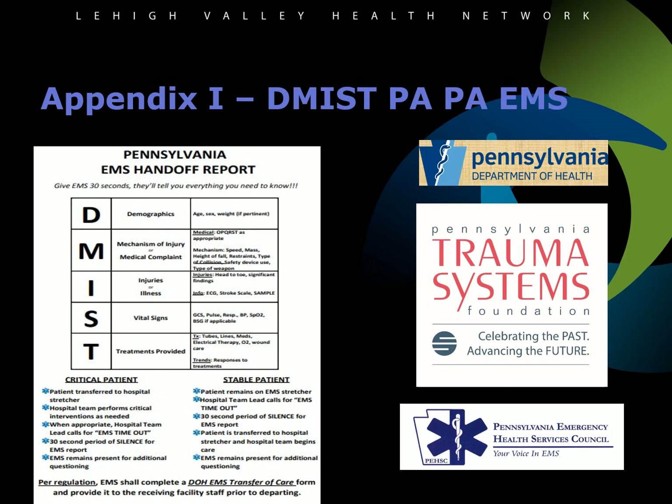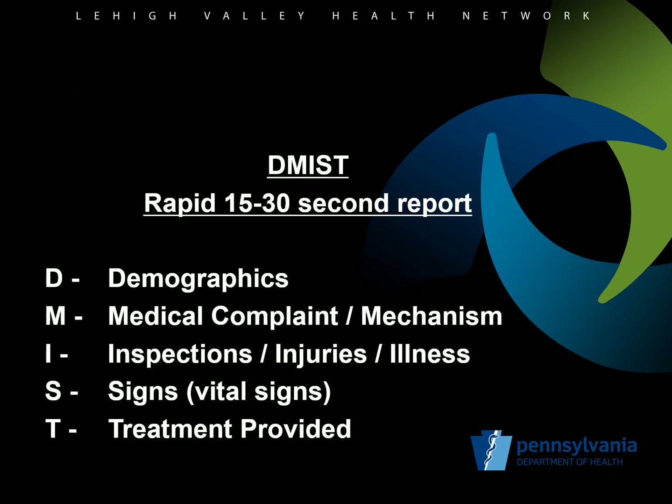A standardized guide for the verbal handoff of care report to receiving facilities has been developed by a cooperative effort among the Pennsylvania Trauma Systems Foundation, the Pennsylvania Emergency Health Services Council, and the Pennsylvania Department of Health Bureau of EMS. The standardized handoff or transfer of care process is called DEMIST. The report is designed to be brief and should be completed within 15 to 30 seconds.